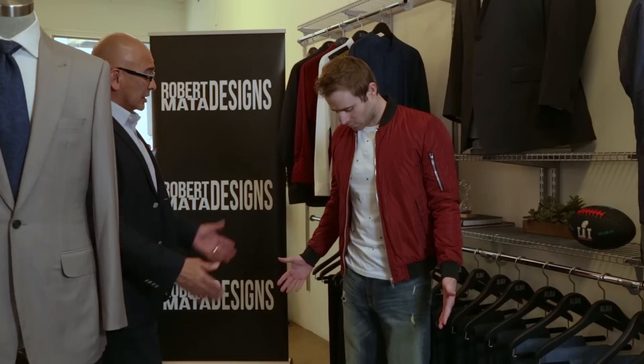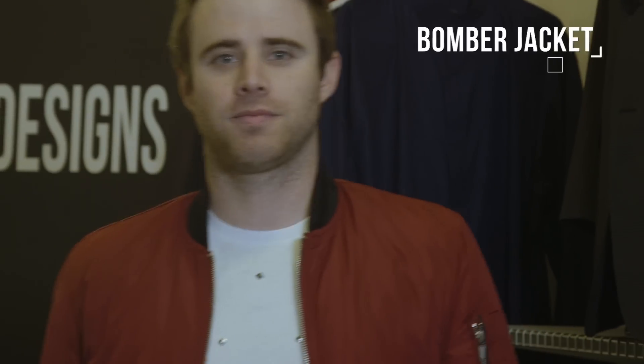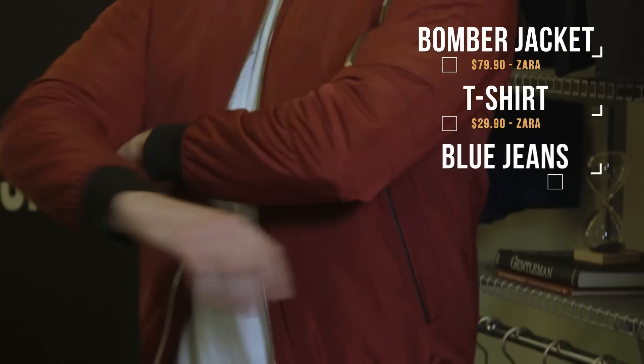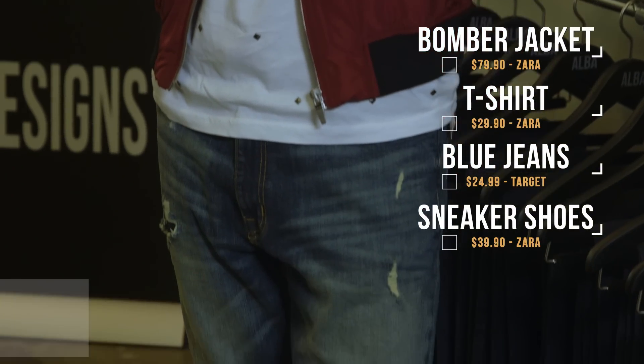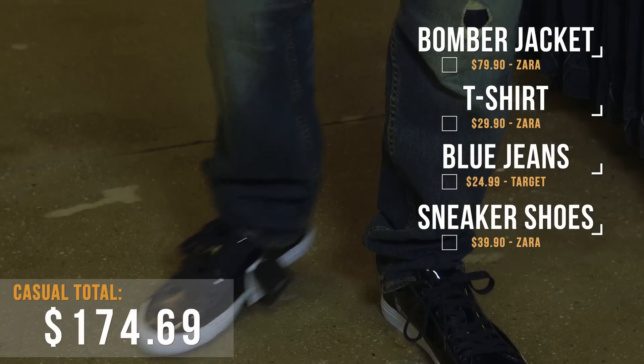One thing that guys always do is when they say my jacket sleeves are too short, they go like this. But how often in life are you doing this motion? Never. As long as your jacket hits your wrist, you're good. What do you think? Honestly, I feel cool. We did it real simple — a cool pair of jeans, shoes that can go with just about anything, a white t-shirt with a little bit of detail, and a cool bomber jacket. I think David's happy.